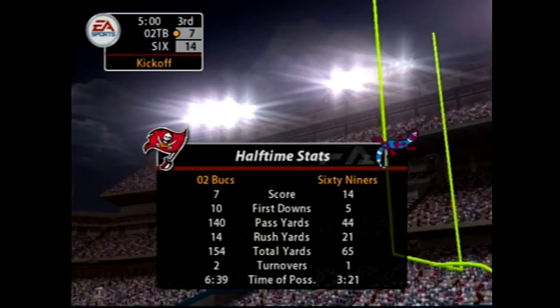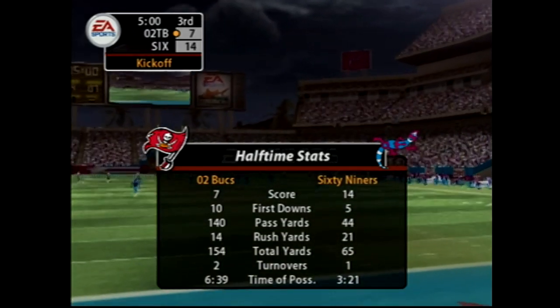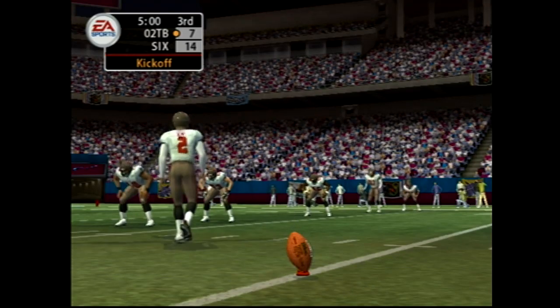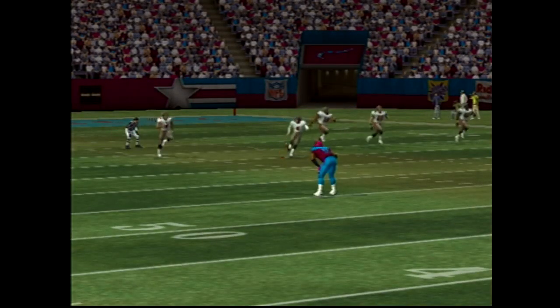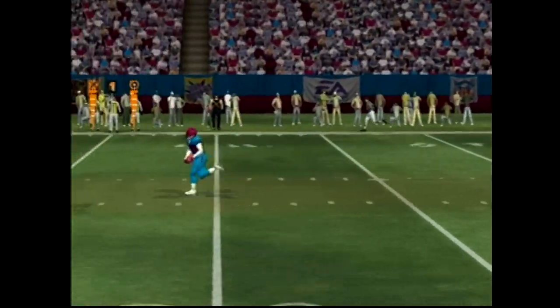Back to the field. With halftime now over, let's take a look at how both teams performed in the first half. Here we go in the second half — just about set for the kicker, and he got all of that one. A great kick from the four-yard line to the 20.